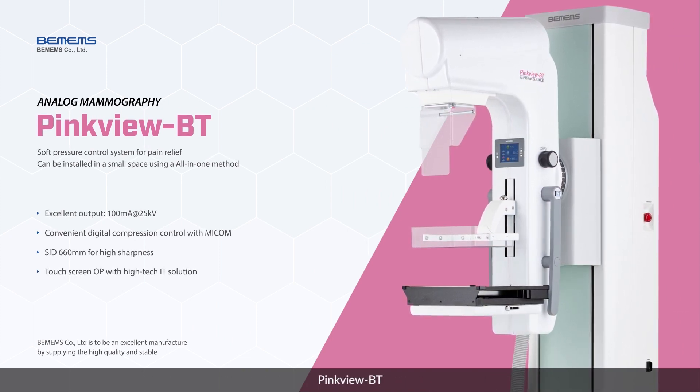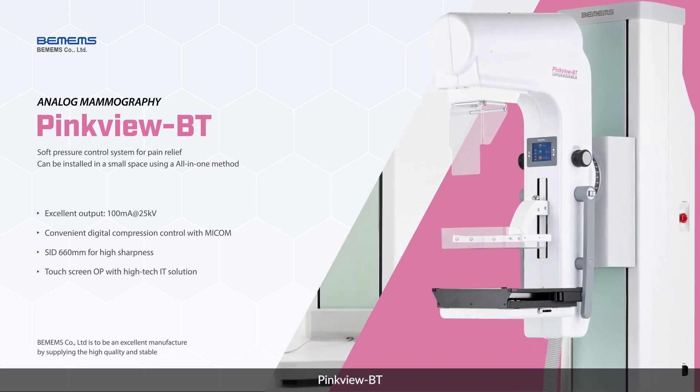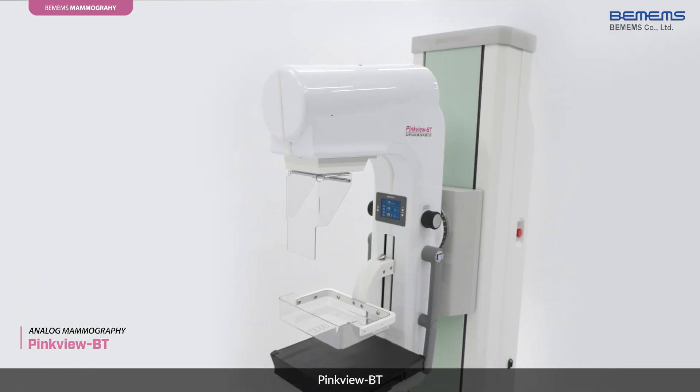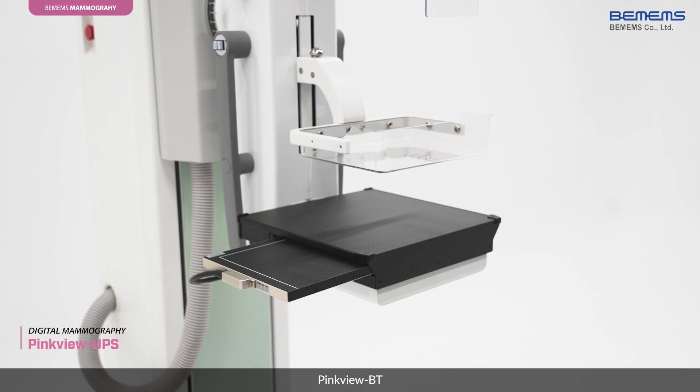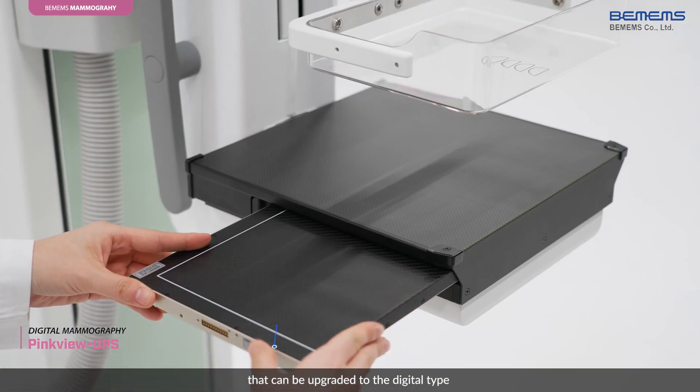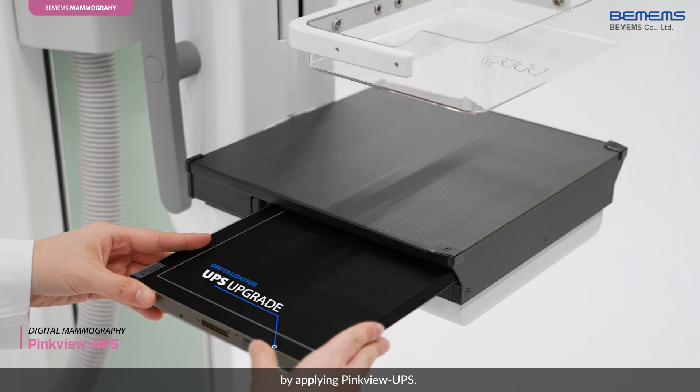VMM's PinkView BT is an analog mammography that can be upgraded to the digital type by applying PinkView UPS.